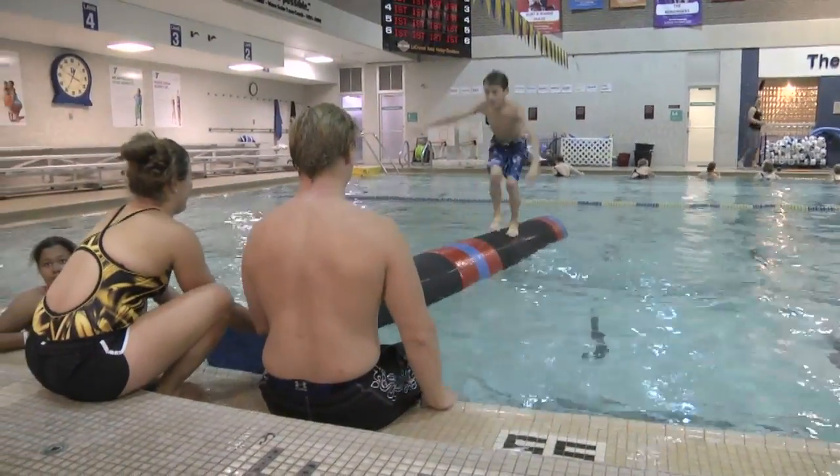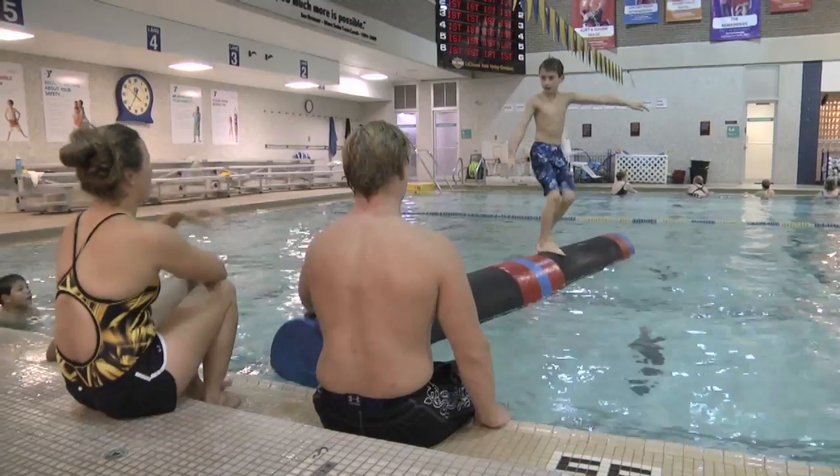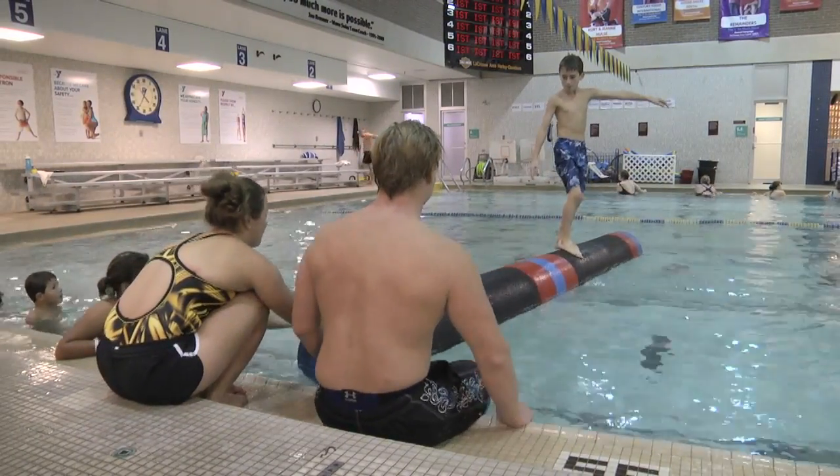Jason is demonstrating mounting the log from a seated position and starting to roll with no assistance.